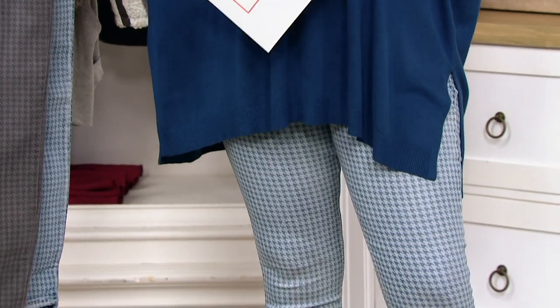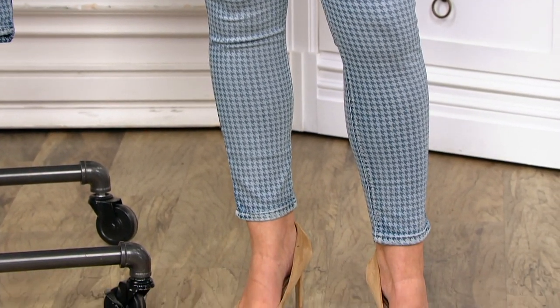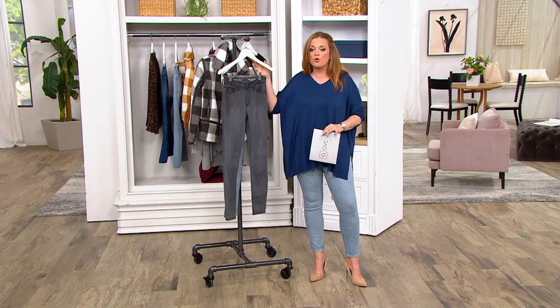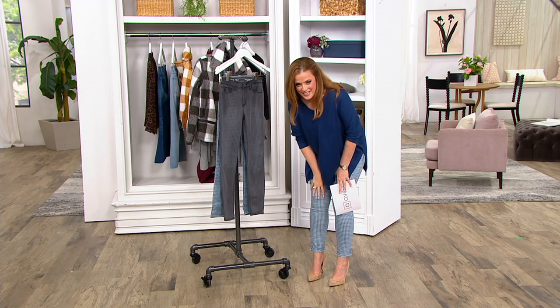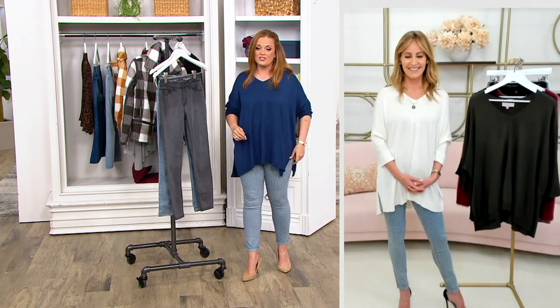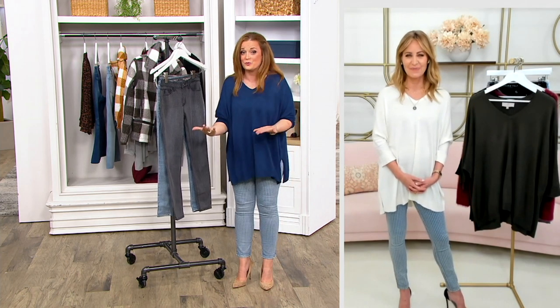They fit perfect. Skinny jeans are going to be fitted, and you will not be sorry because they feel fantastic. The inseam is perfect. The price is where you got me — five easy payments of $8.37.